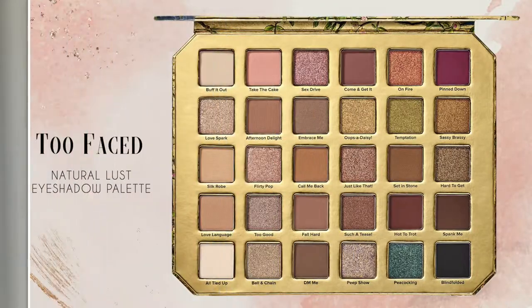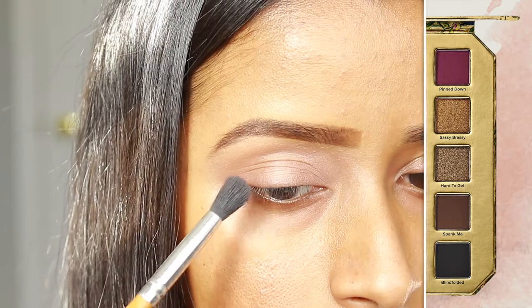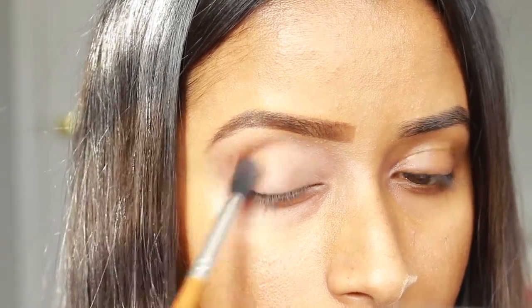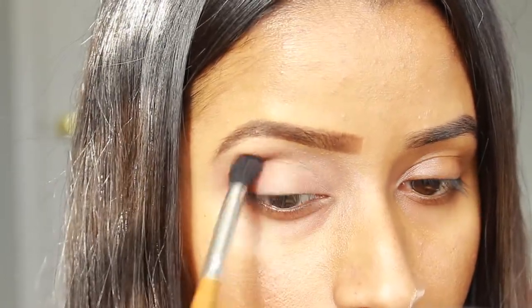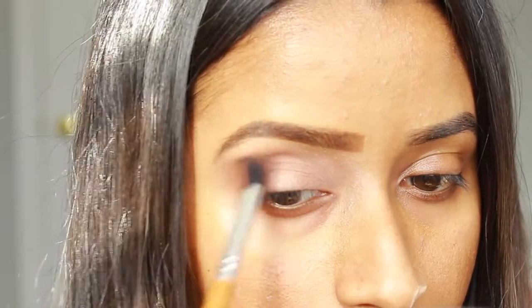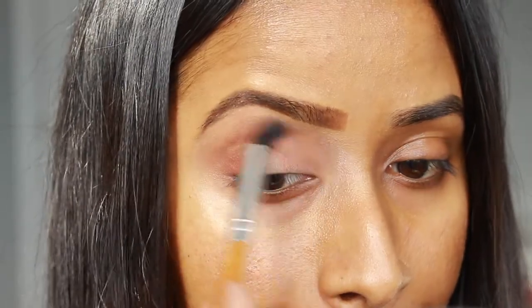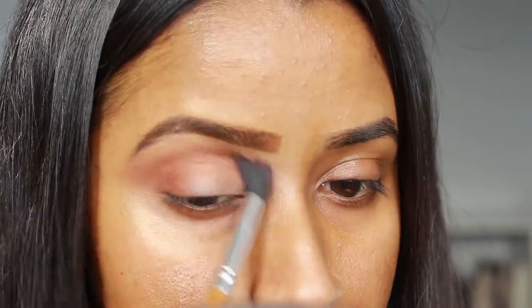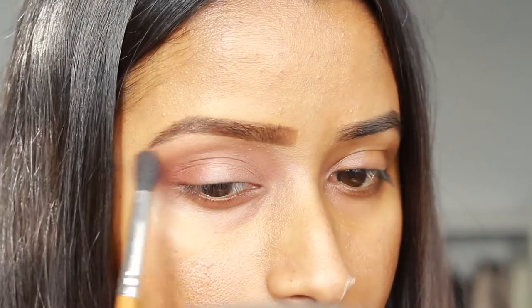Then going back into the Natural Lust palette, I'm going to take the shade Hot to Trot on a medium blender brush and start by applying it to the outer corner of my eyelid. Sorry, I know it's a bit hard to see the colors because the sun was being a bit of a pain on this day — the lighting does get better a little bit later on. I'm just going back into the shade Hot to Trot a few times and building up the color, mostly focusing it throughout my crease and on the outer corner of the lid.